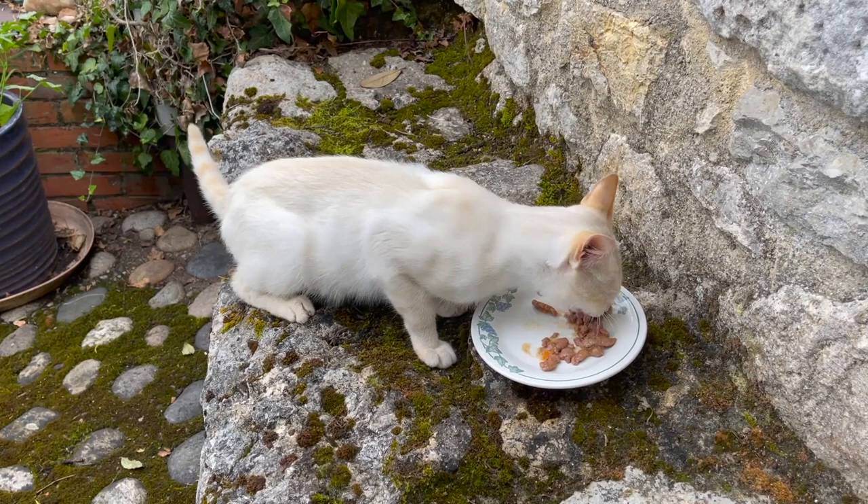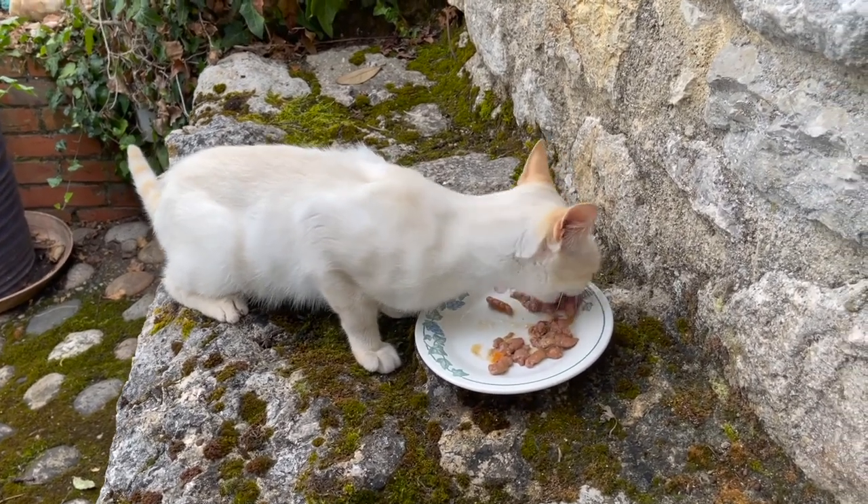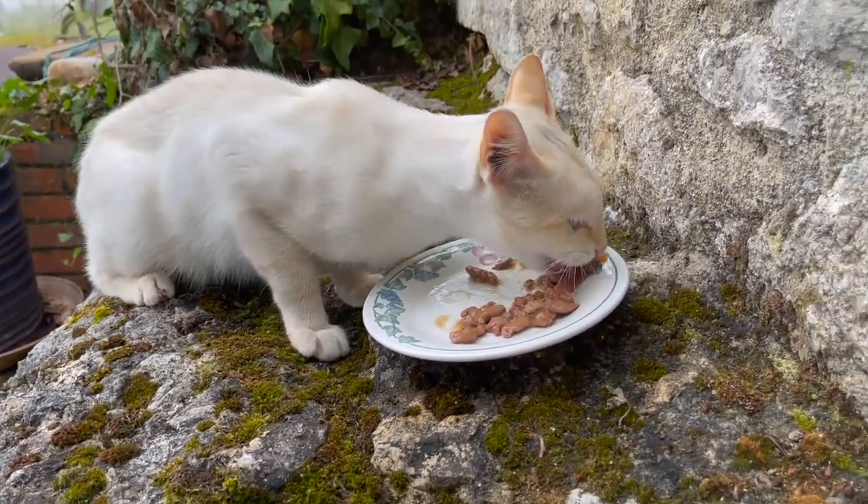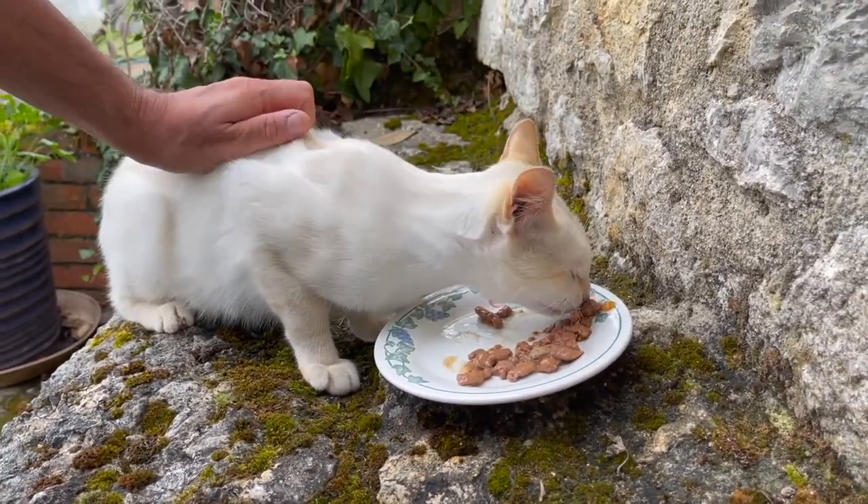Everyone needs a holiday cat, and on this holiday we have adopted Gaspard. Gaspard! Hi! Are you living life? Oh, he's a little cutie.